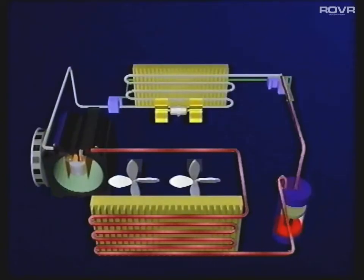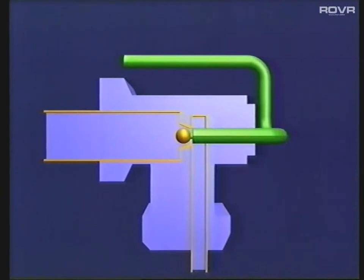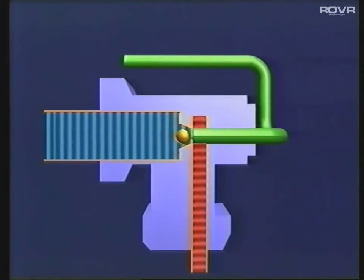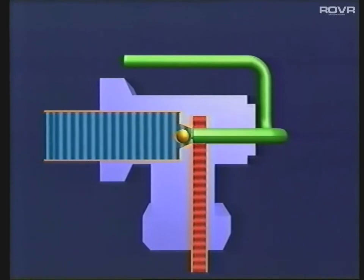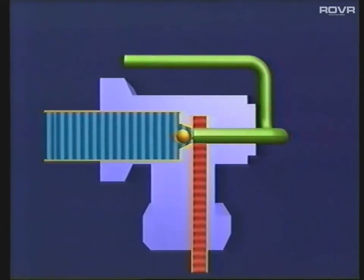The refrigerant leaves the receiver dryer in what's called the liquid line and travels towards the thermal expansion valve, or TXV. The TXV performs two important functions. Firstly, it lowers the temperature of the refrigerant by causing a rapid drop in pressure, by allowing the refrigerant to flow from a small diameter pipe into a large diameter pipe. The second task it performs is to regulate the amount of refrigerant it allows to pass through, by sensing the temperature of the evaporator outlet and opening and closing its needle valve accordingly. A high temperature gives a large opening; a low temperature gives a small opening.